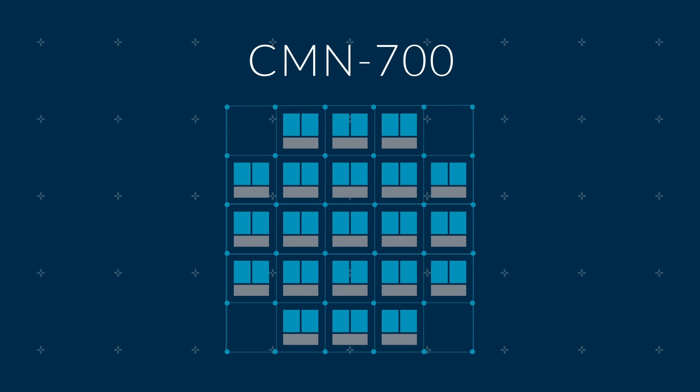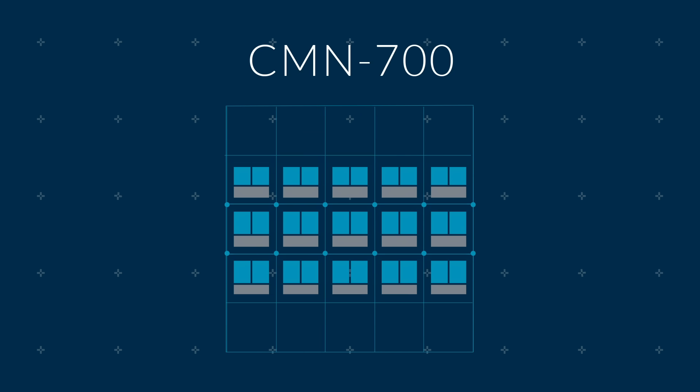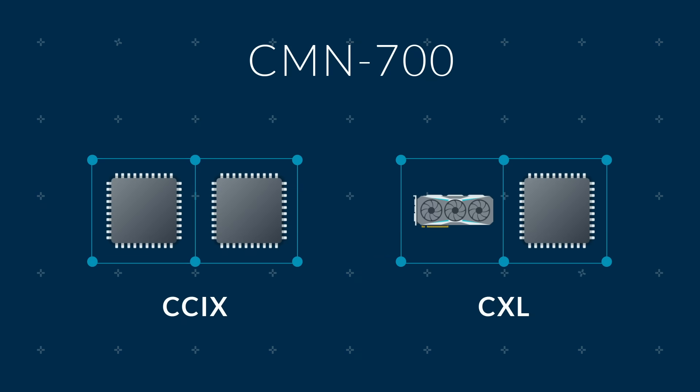The technology you will find across the entire Neoverse family is CMN700, a high-performance and highly configurable next-generation mesh interconnect. CMN700 is designed for low-latency chiplets and multi-chip support, supporting both CCIX and CXL protocols.